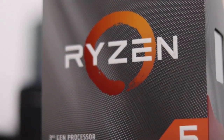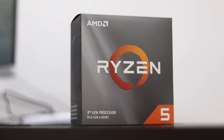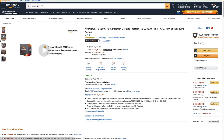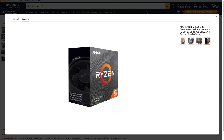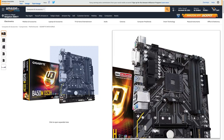Starting off with the CPU, it's a no-brainer — we're going with the AMD Ryzen 5 3500. It's a 6-core, 6-thread CPU with SMT disabled, but it is unlocked so you can overclock for extra performance. It has a base clock of 3.6GHz, a boost of 4.1GHz, 16MB of L3 cache, and includes the Wraith Stealth cooler. At 10,800 rupees with a 65W TDP, it's the best for 1080p gaming at 60fps in modern AAA titles.